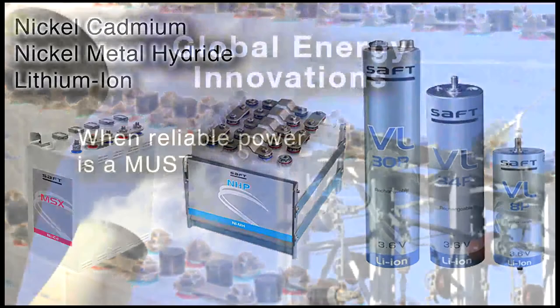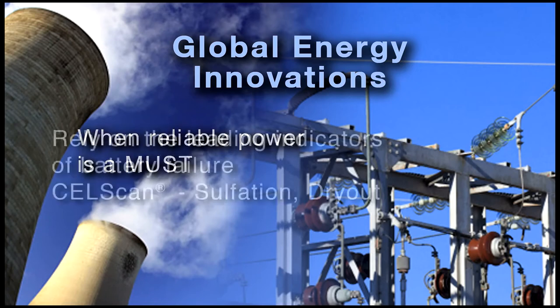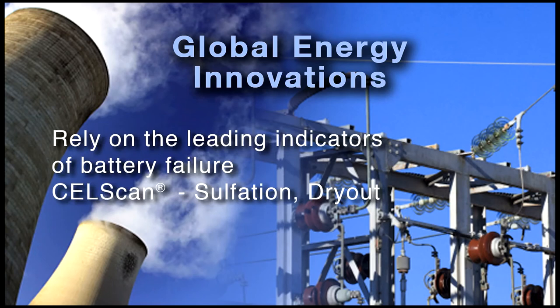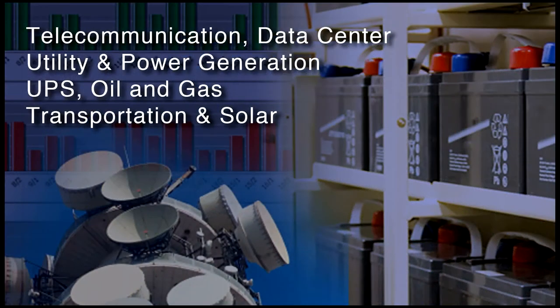The EC1000 and EC2000 directly measure capacity loss due to sulfation and dry-out in lead-acid batteries — two common points of battery failure that are leading indicators of battery health. This analytical capability has previously only been possible with expensive benchtop test equipment used by battery experts. Today, the EC1000 and EC2000 put this advanced diagnostic capability into any battery tester's hands.